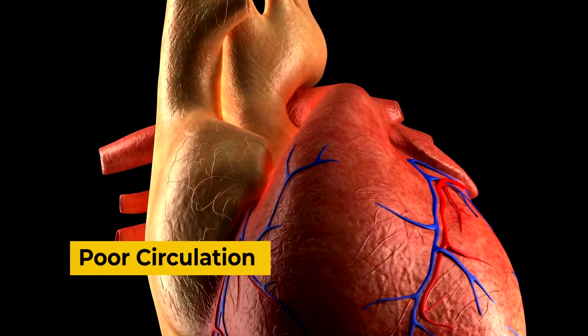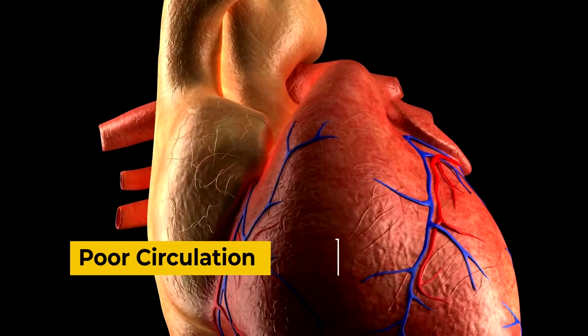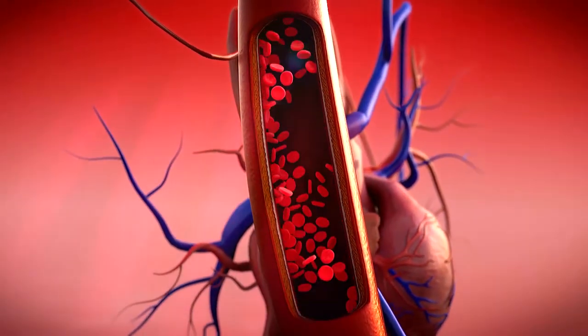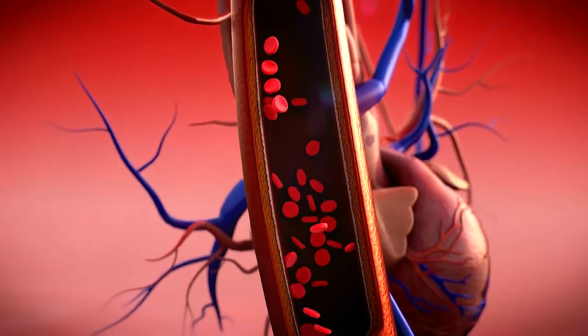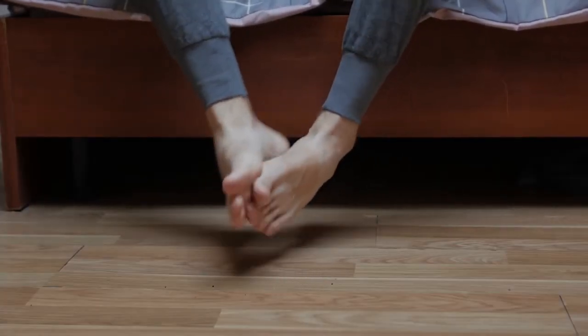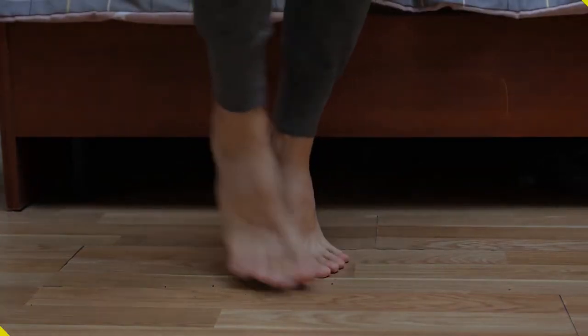Poor circulation. Every time your heart beats, it sends blood throughout your body. But if you have a heart condition, smoke, or don't move around often, your circulation may be poor. This slows the flow of blood around your body and is one of the most common medical conditions that can trigger cold feet.